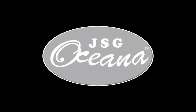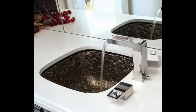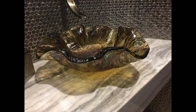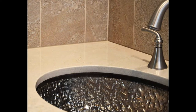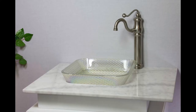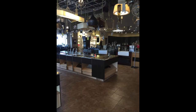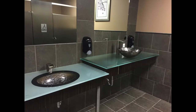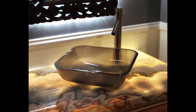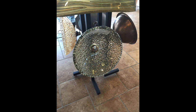Proudly made in the USA, glass bathroom and kitchen sinks by JSG Oceana are beautiful accents for your home. Whether you are looking for a vessel or under mount sink, you are sure to have a stunning bathroom and kitchen with these products. Visit their website for more information at www.jsgocana.com.